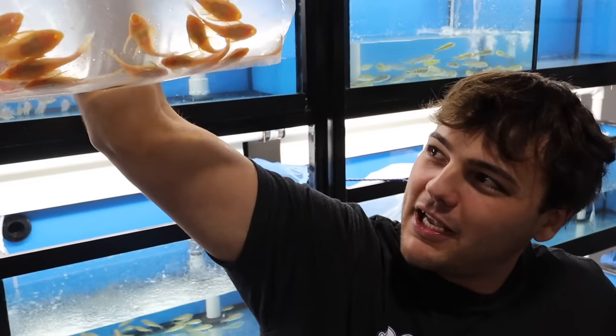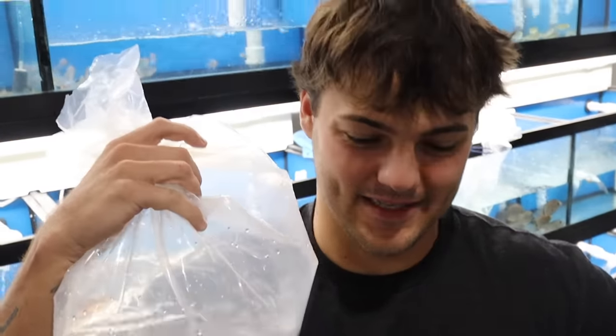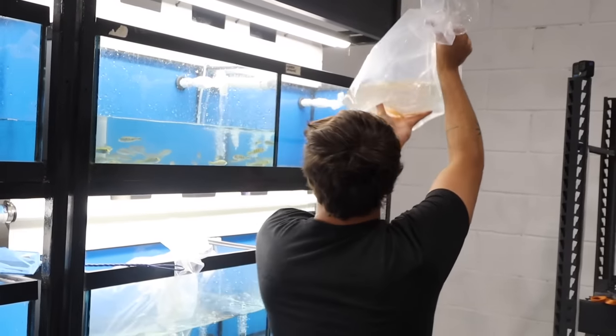Some albino plecos — look at those things. A lot of them too. Savini Geo Pegas as well. Second to last box, the final box — we're going to unbox this thing.